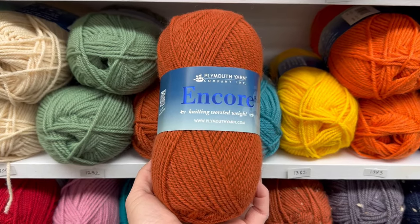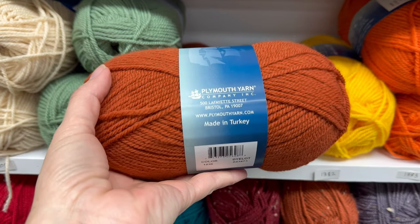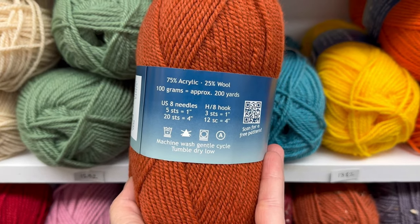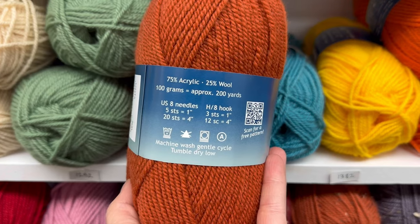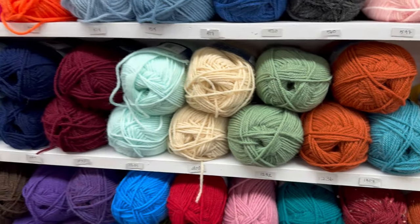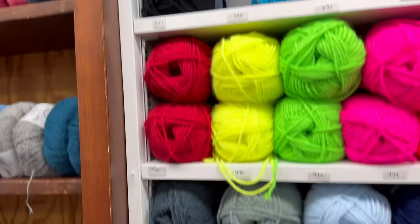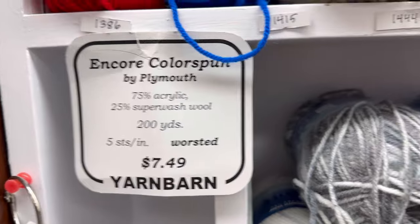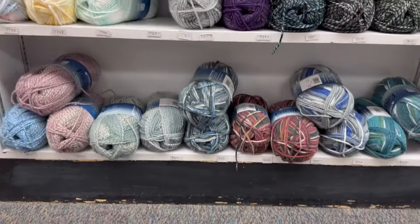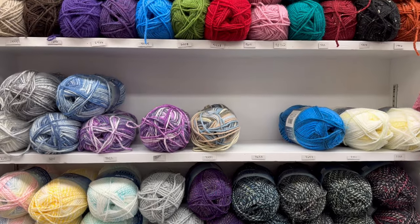Next we've got the Encore yarn, which is — I'm going to say loosely — the value yarn of the store. It's only $7 a skein, which is crazy. Comparatively speaking in the big box stores, I would say this is most comparable to Woolies by Lion Brand, which is now selling for around $8 something. I'll come here and shop for Encore yarn by Plymouth all day long at the Yarn Barn. And down below we've got the Color Spun by Plymouth at $7.49. They used to have more of these colors — I hope they get some more soon because it seems like their stock is shrinking a little bit on this.